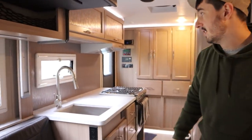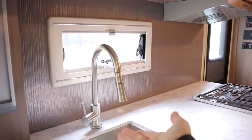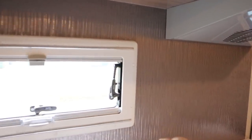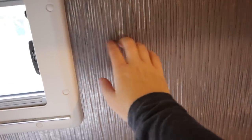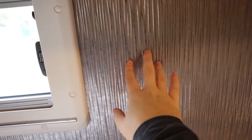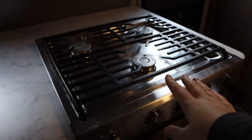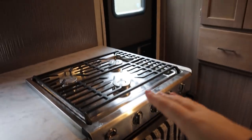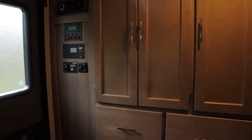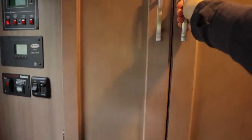Then of course the kitchen area — very, very nice. There's a really nice faucet, and I love this backsplash with this textured metal look to it. The same countertops continue here, and then this really nice range and oven. Oh my gosh, I am just in love with this place!